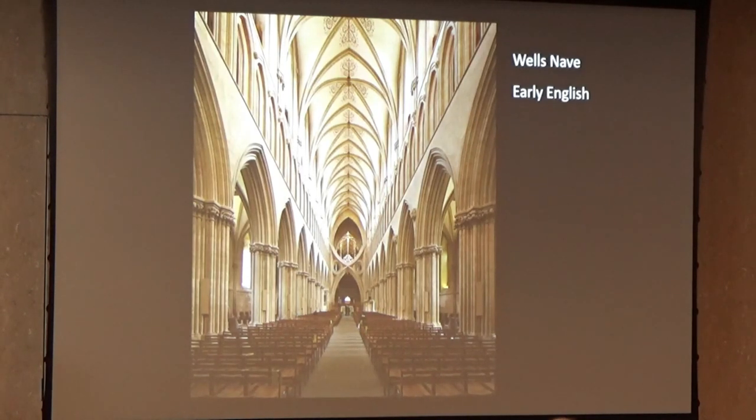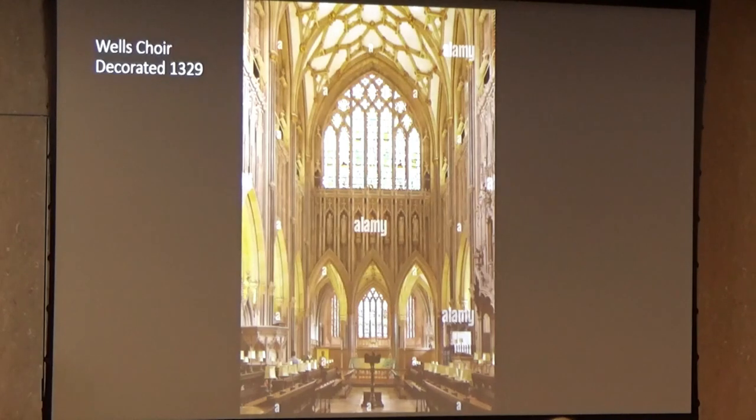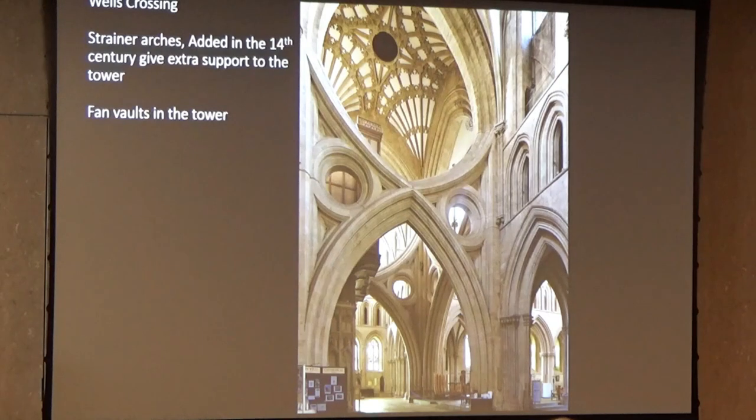Then in the choir, which you've already seen, the vault is in the Decorated style. But we're going to see another cathedral in the Decorated style which far exceeds anything done at Wells. There's also a look ahead to the Perpendicular style in the vaults in the tower — by the time you get to building the vault under it, time has passed and new styles have come in. You can see why those are called fan vaults, though they look to me more like shuttlecocks than fans.